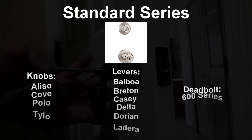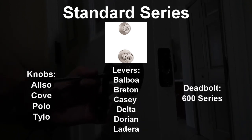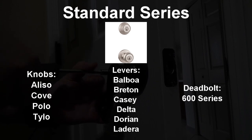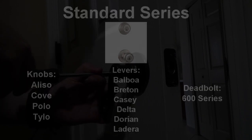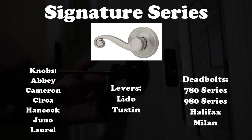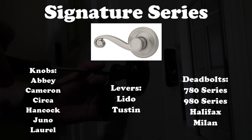Each section of locks are represented in four categories. The standard series provides you the most premium grade 3 locks if you're on a tight budget. The signature series not only look beautiful, but they step up to grade 2 or 1 in security.